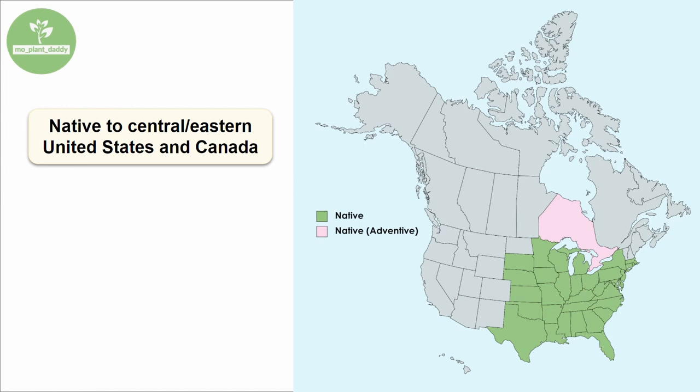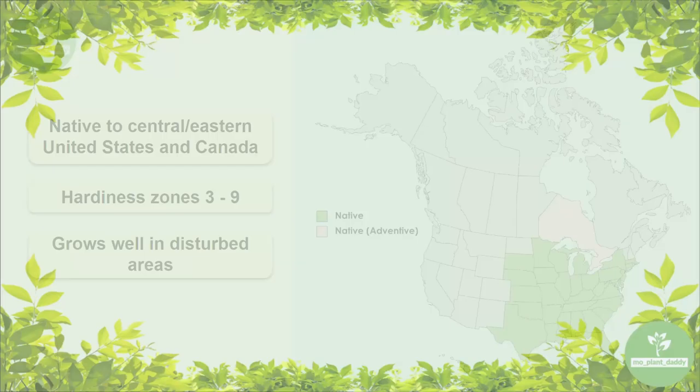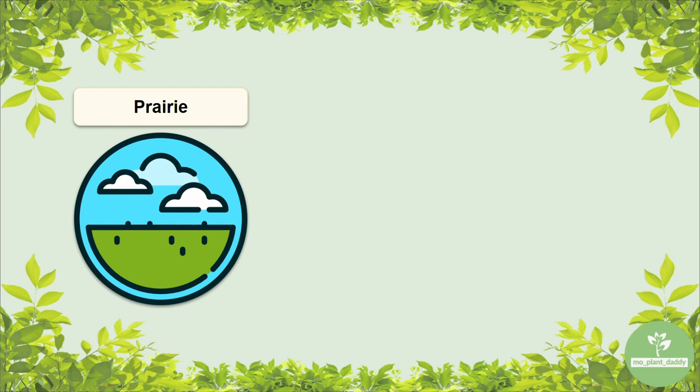If you're looking to add partridge pea to your landscape, hardiness zones 3 through 9 are ideal for growing it. Now besides intentional plantings, partridge pea is known to do well in disturbed sites such as ditches and old fields. It is also known to perform pretty well in open sunny habitats such as prairies, specifically ones that have dry sandy loamy soil.